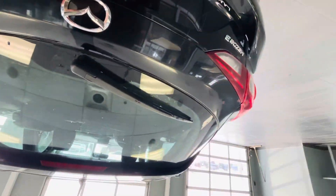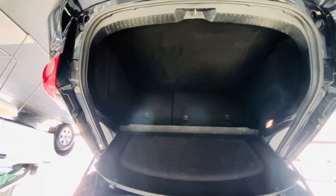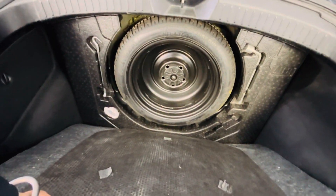I'll show you the trunk. Big, big space in the trunk — huge space. The spare tire looks like it's never been used.